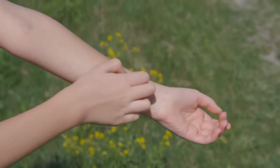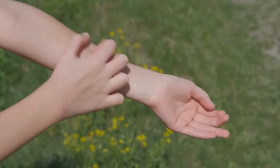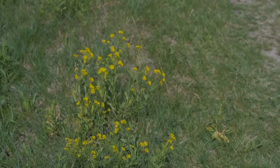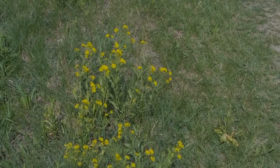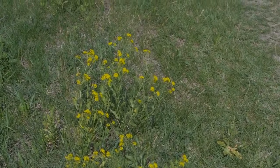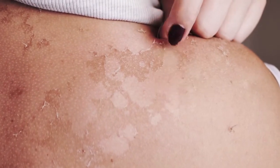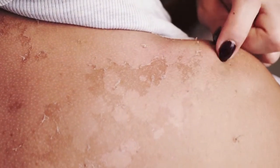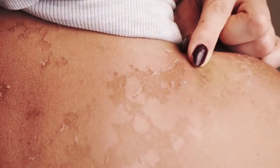If you visit a doctor or skin specialist, you will normally be told that dry skin is a common cause of itchiness after a shower. That does come as a sort of relief when you hear it, but then you wonder how does my skin become dry, and if so, why does it itch? Well, the reason is that dry skin does not have enough moisture and may feel tight or itchy, and this happens especially after a shower.